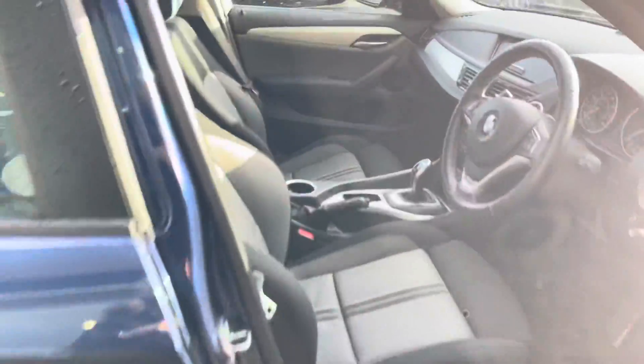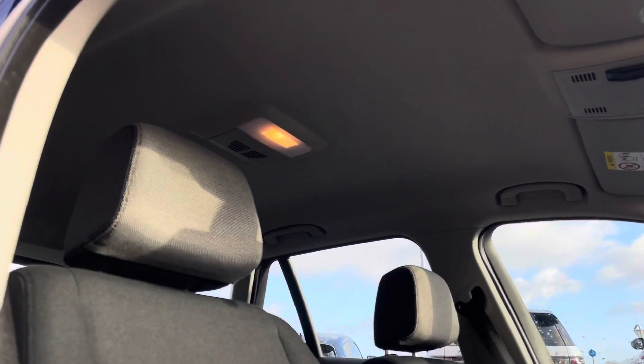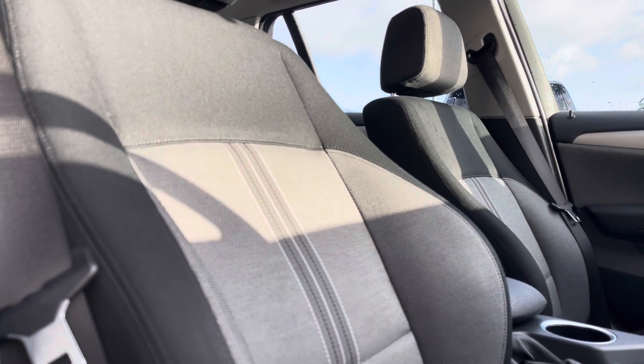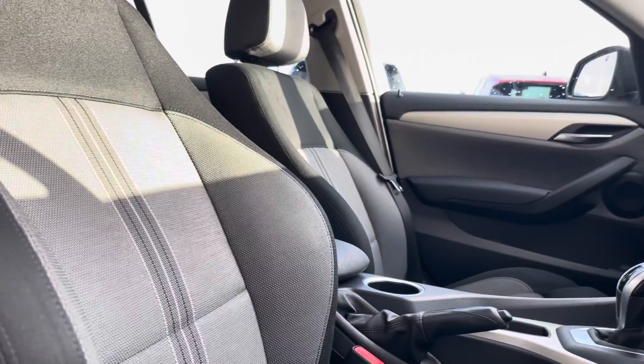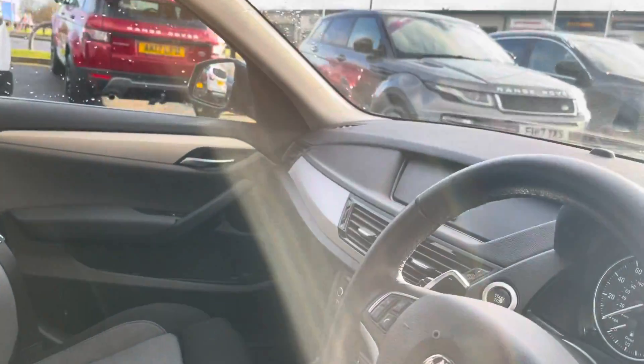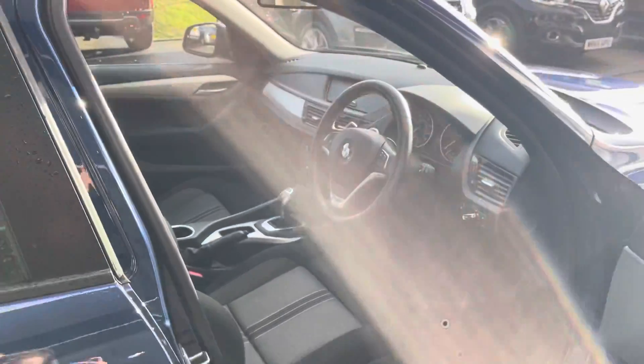This car also happens to have black roof rails. Moving to the front of the car now, you can see this black and grey upholstery, which I think goes very nicely with the dark navy blue of the car. Taking a look at the dashboard, it is black with silver finishings, adding a nice touch of detail.